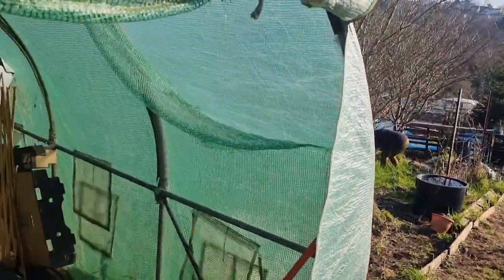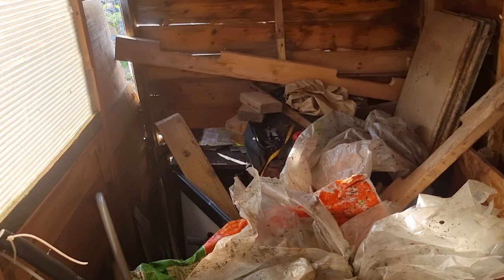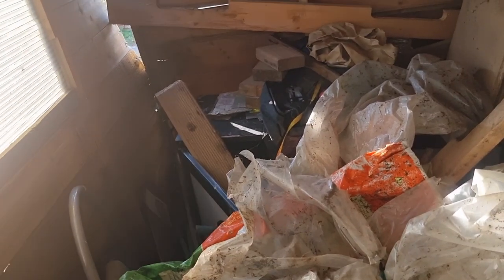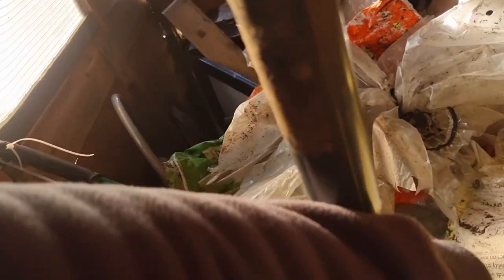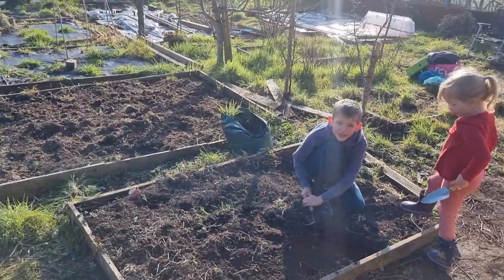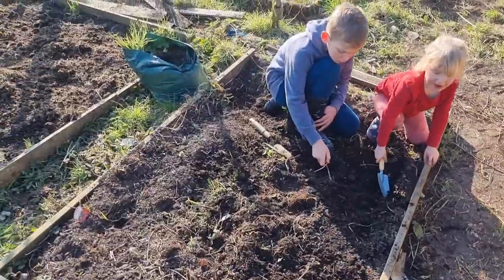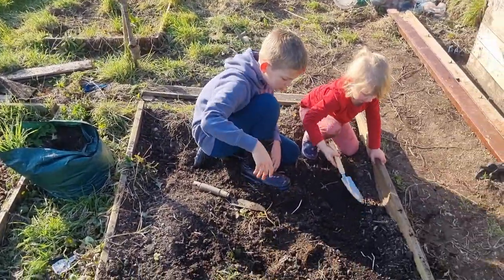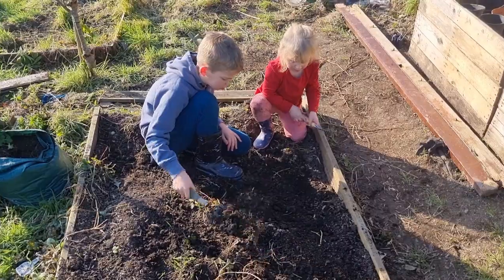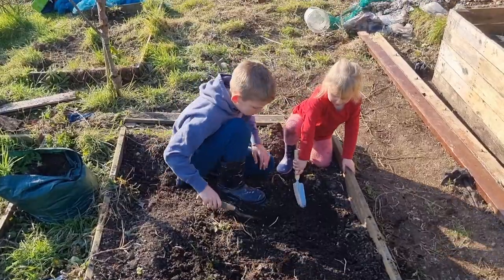Here we are just outside the polytunnel. We'll have a look around in a second. Jen needs a fork. Here's the shed, and it is a mess, which is one of the jobs we need to do — sort this out. But I do have the fork for Jen. This top bed here is for the children, Natalia and Zachary. They've got a black bin liner and they're going to use that as a liner to build their own little pond. They like building little ponds, and they always seem to lose water because they haven't got liner.